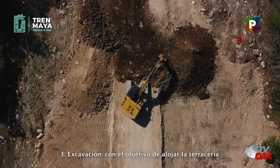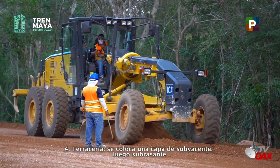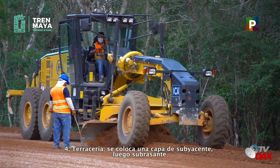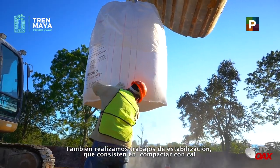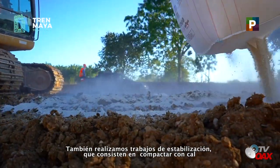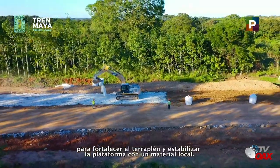3. Excavación: con el objetivo de alojar la terracería. 4. Terracería: se coloca una capa de subyacente, luego su brasante y se inicia la formación de la estructura del pavimento. También realizamos trabajos de estabilización que consisten en compactar con cal para fortalecer el terraplén y estabilizar la plataforma con un material local.